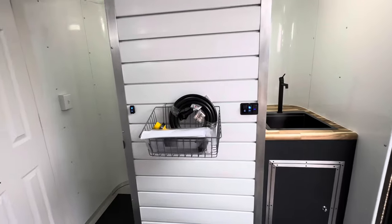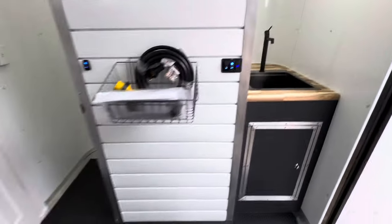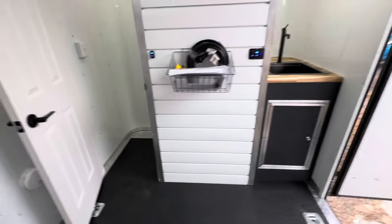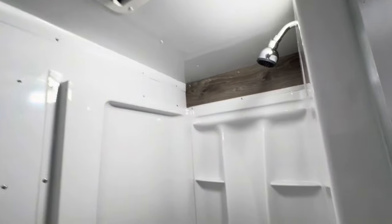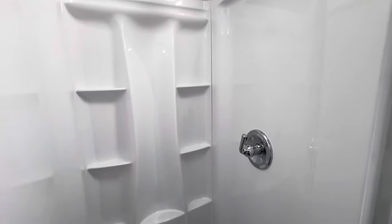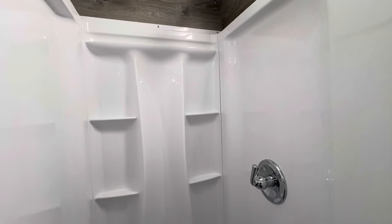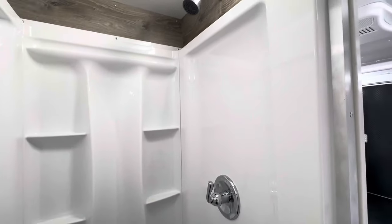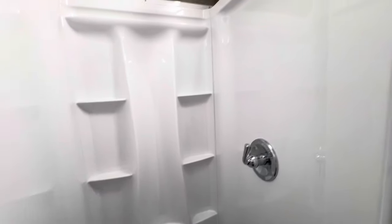It comes with a USB port, a water pump, and a battery voltage meter. We have 100 amp-hour lithium in here. The toilet room has its own light, a power fan, and a 32 by 32 residential-style shower — big enough for a larger person, not a tiny camper shower. We're using all residential-style parts and fixtures in here, so no cheap camper parts that are going to break.